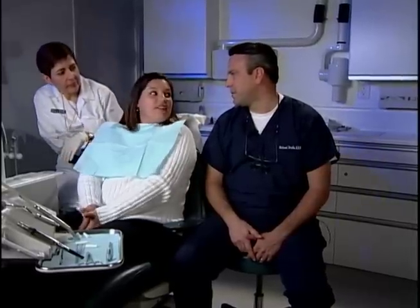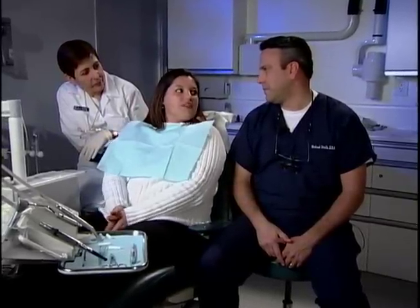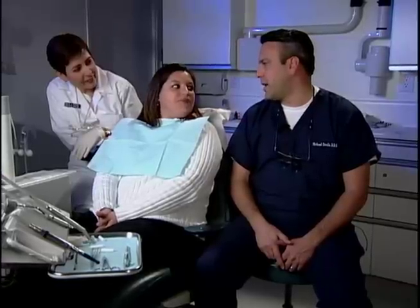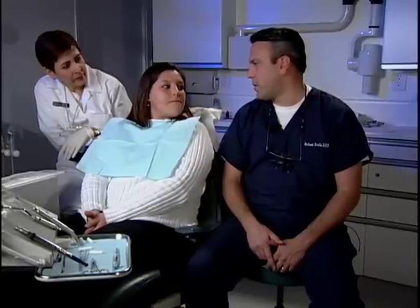We're here today at the cementation appointment. Cheryl has had her BioTemps in for about two weeks now. Cheryl, how did you do with your BioTemps? I did great — I could eat anything I wanted to eat and everybody noticed something different. They were just asking, why are you so smiley this week? So you've been smiling the whole time and you like how they look? I love how they look. Good, because we've got a technology now that allows us to duplicate the shape and the shade and the contour of those in your permanent restorations that we'll be putting in today. Let's go ahead and take a closer look and see how Cheryl's gums look after two weeks with the BioTemps in place.